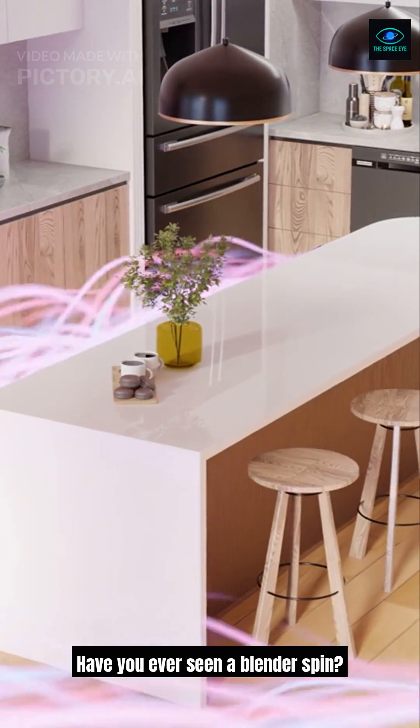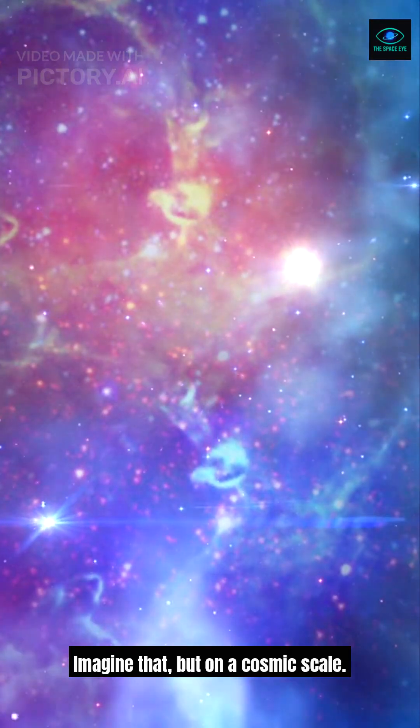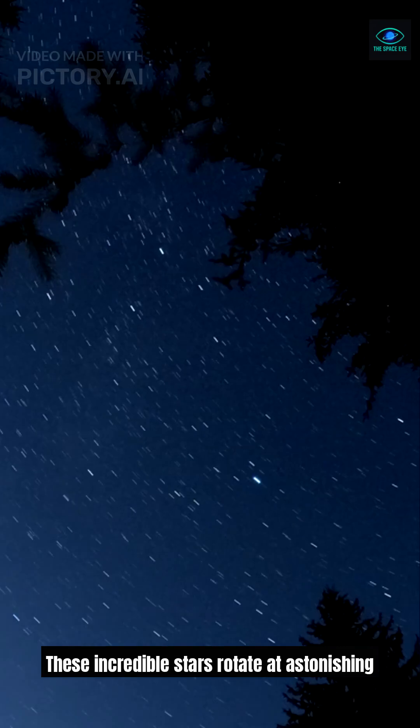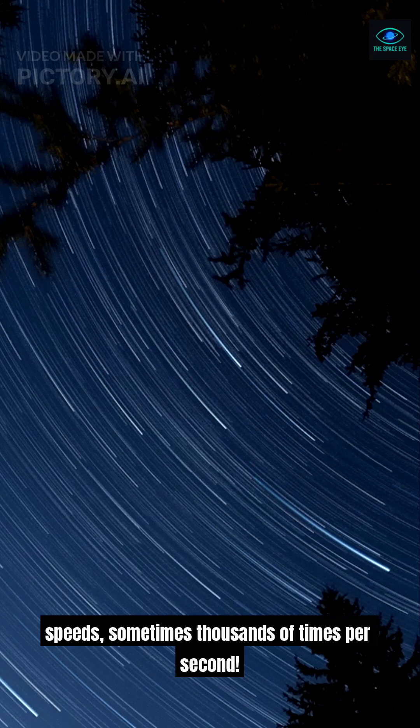Have you ever seen a blender spin? Imagine that, but on a cosmic scale. Meet the pulsar, a type of neutron star. These incredible stars rotate at astonishing speeds, sometimes thousands of times per second.